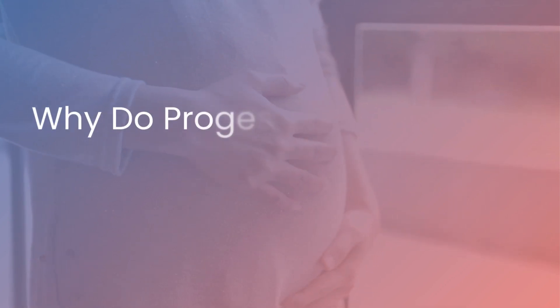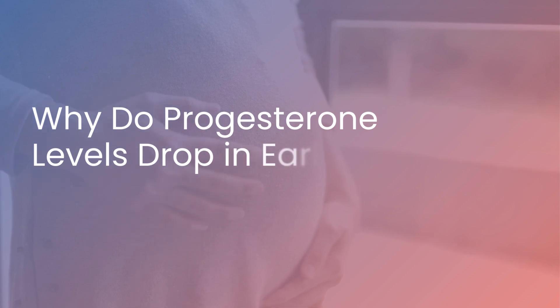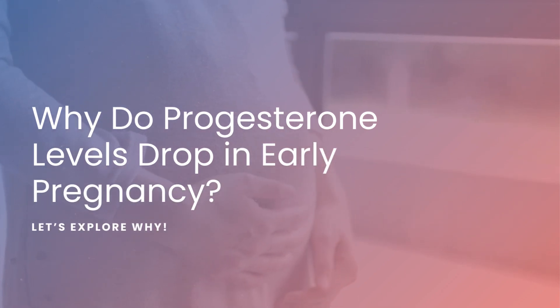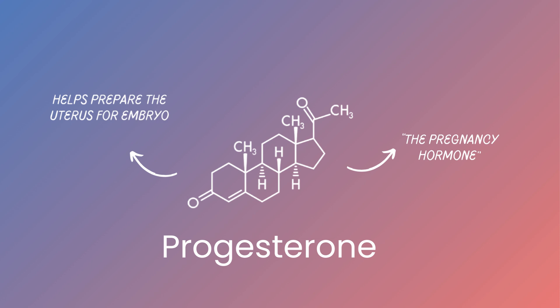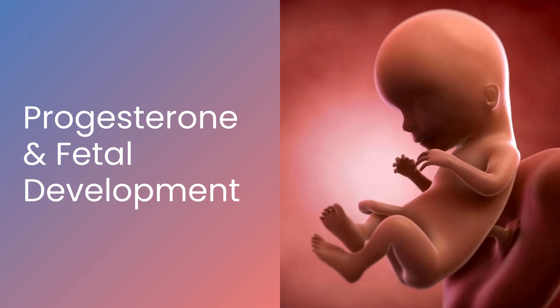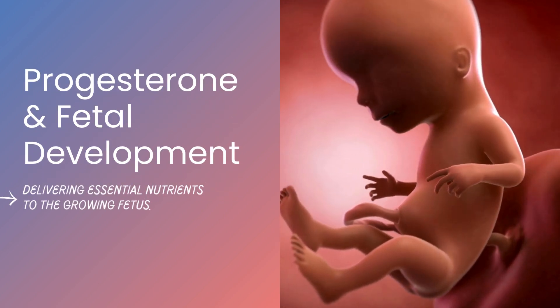In early pregnancy, progesterone plays a crucial role in ensuring the healthy development of your baby. But what happens when progesterone levels start to drop? Today, we'll explore why this occurs and what you need to know. Progesterone is often called the pregnancy hormone because it helps prepare the uterus for embryo implantation and supports fetal development. Progesterone promotes the growth of blood vessels in the uterine lining, delivering essential nutrients to the growing fetus.